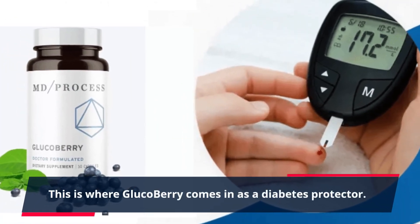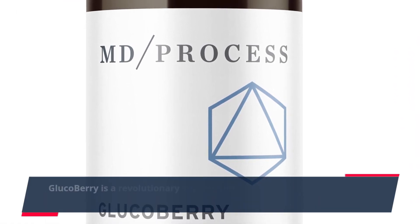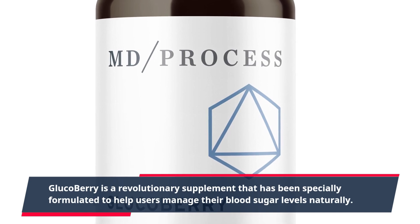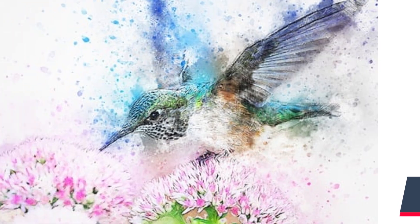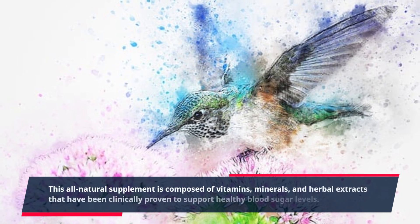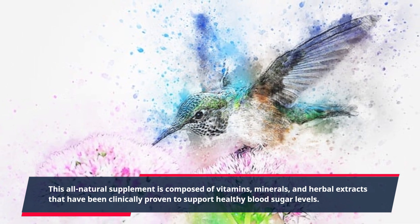This is where GlucoBerry comes in as a diabetes protector. GlucoBerry is a revolutionary supplement that has been specially formulated to help users manage their blood sugar levels naturally. This all-natural supplement is composed of vitamins, minerals, and herbal extracts that have been clinically proven to support healthy blood sugar levels.